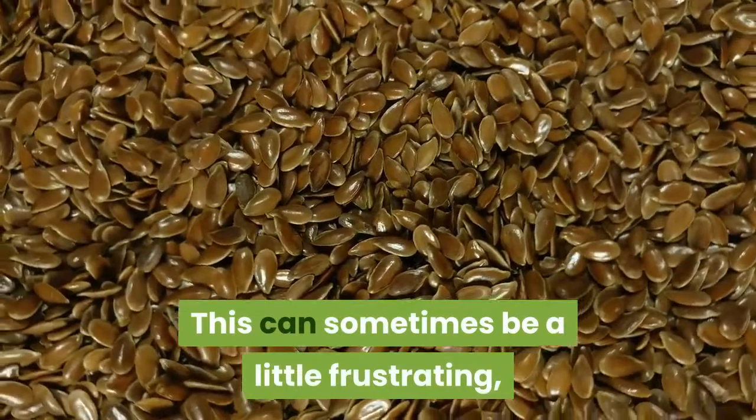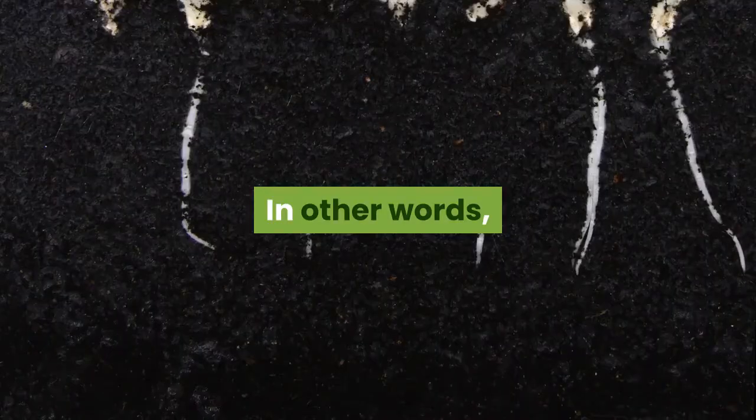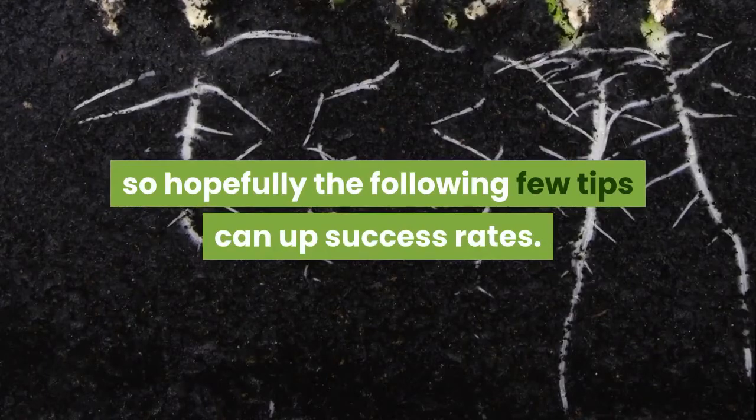This can sometimes be a little frustrating, as seeds can be finicky and unwilling to cooperate. In other words, any advantage we can grab for germinating seeds is an obvious plus, so hopefully the following few tips can up success rates.